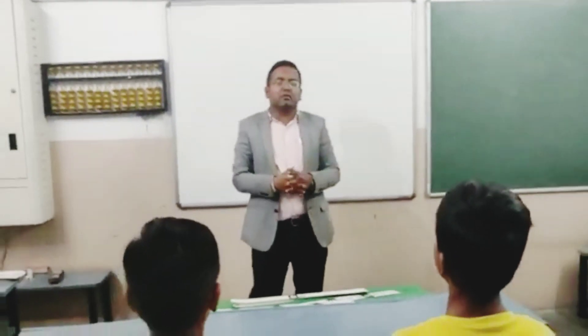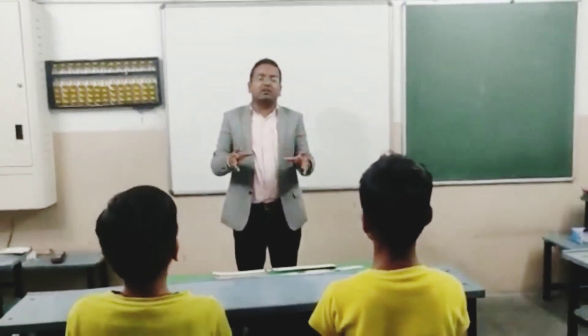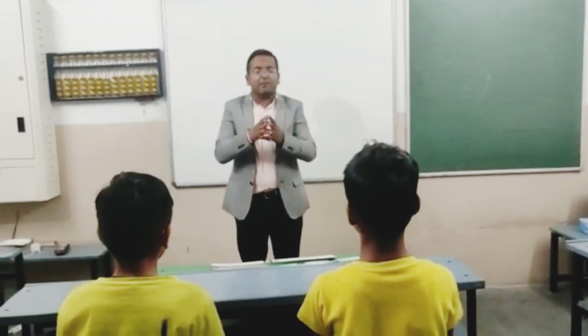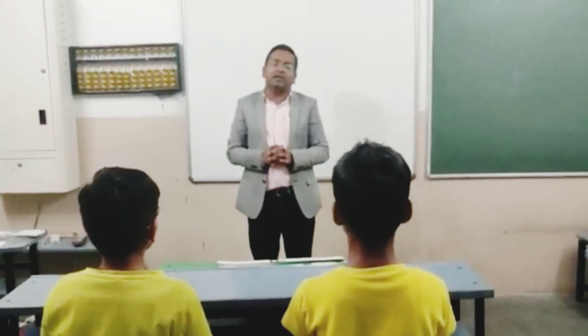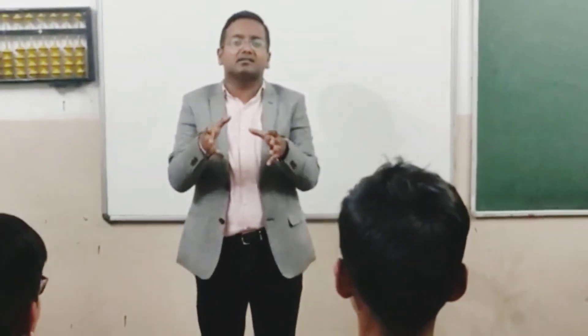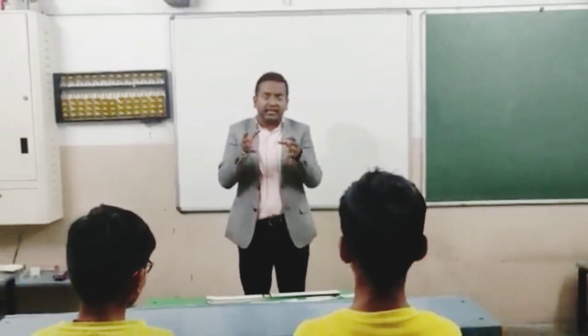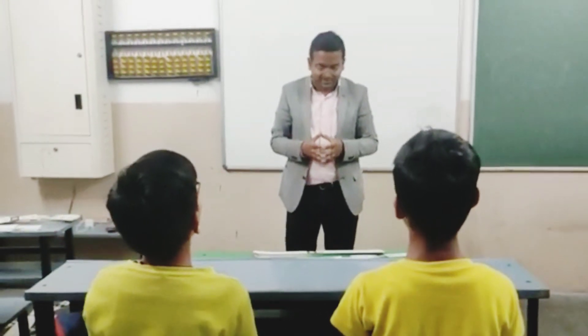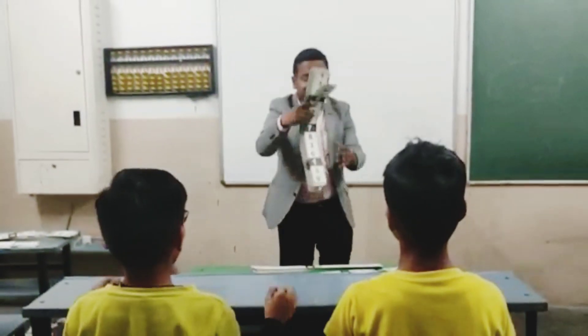Hello everyone, my name is Uttar Shastoghi and I am the course instructor of UC Maths. Today, these two students are present to give a demonstration in front of you all. These students are usually known as calculator boys, and they are going to present a demonstration in front of you all. So students, are you ready? Yes, I am. Okay, let's start.